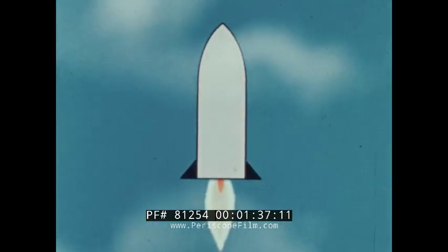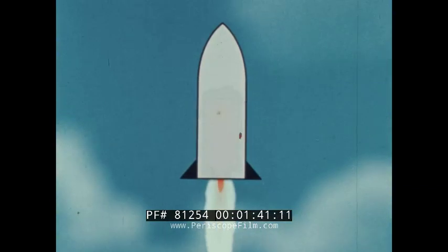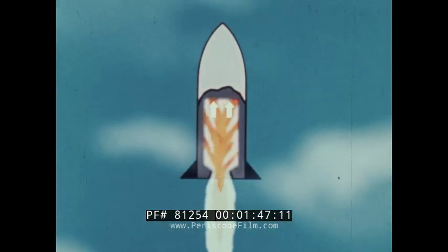It's not fire and hot gases shooting out the open end that makes a rocket move. It's high pressure gases pushing against the closed end of the rocket. Action. Reaction.